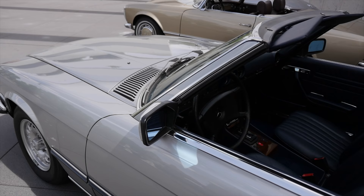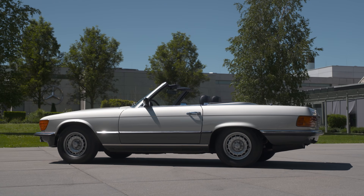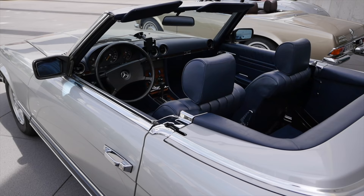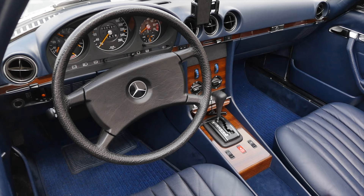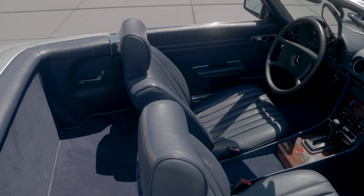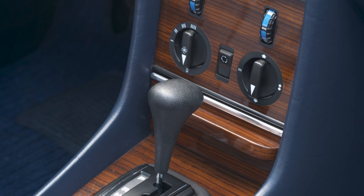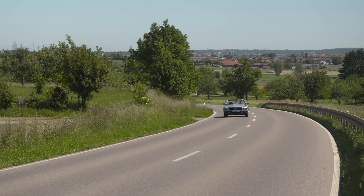This R107 500 SL from 1982 has a 5-liter V8 engine with 240 horsepower. The interior is the one I found most beautiful — it has some modern design elements like the automatic gearbox, but still analog gauges. The steering wheel is also better for safety — actually softer, so if you crash into it, it's better for you.